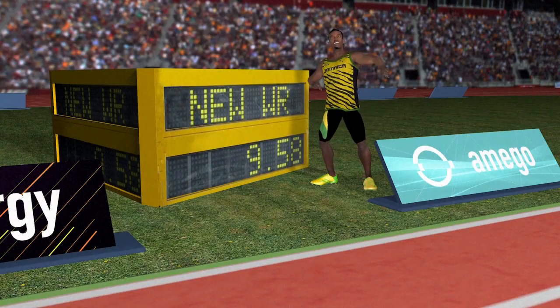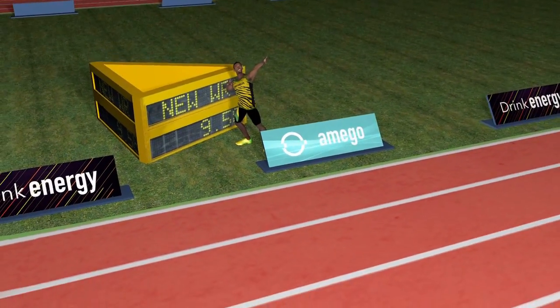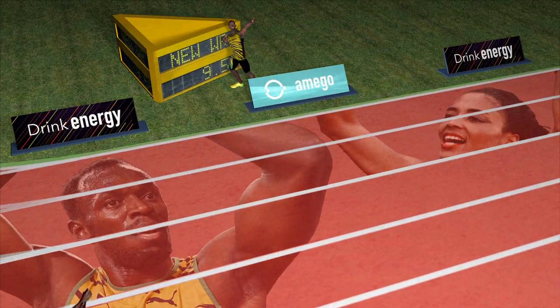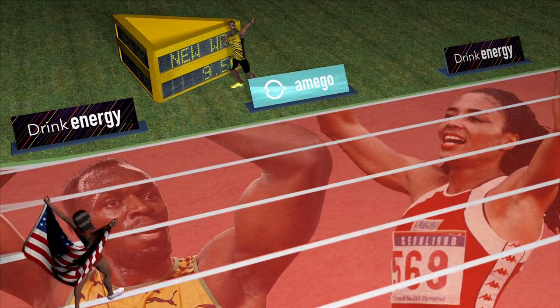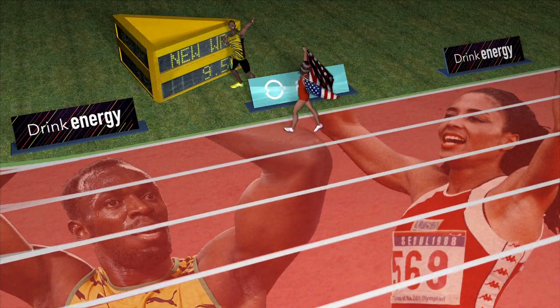Six-time Olympic gold medallist Jamaican Usain Bolt set the world record for the 100m sprint in 2009 with a lightning quick time of 9.58 seconds. The women's world record of 10.49 seconds was set by American Florence Griffith Joyner in 1988.